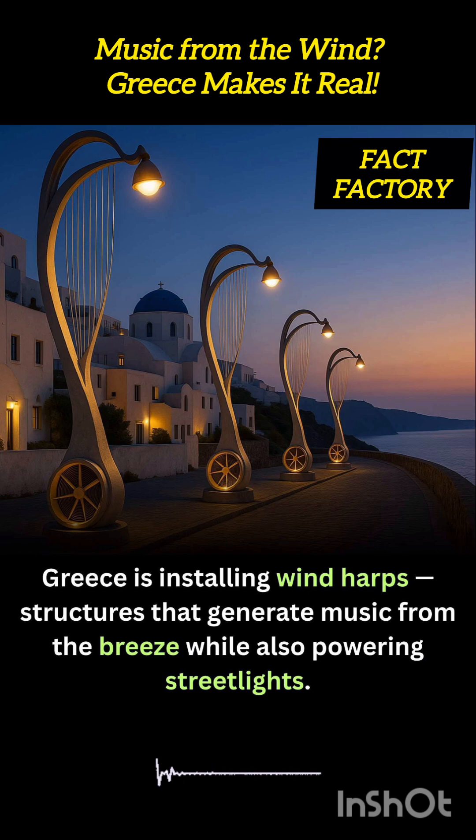These tall, sculptural harps are designed with tension strings or metal reeds that vibrate when struck by the wind, creating soft, ethereal melodies that change with wind speed and direction.